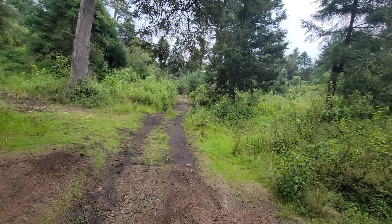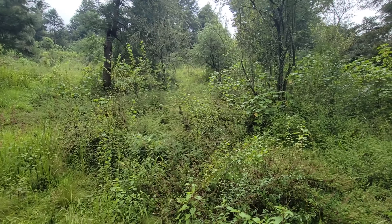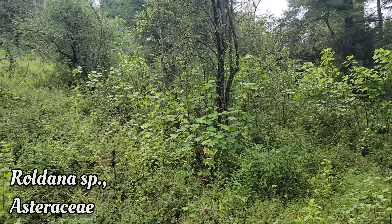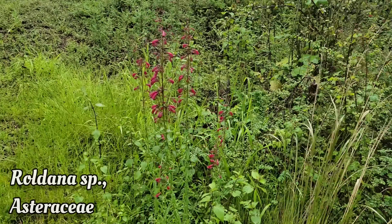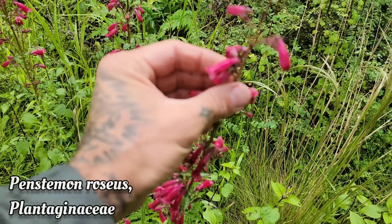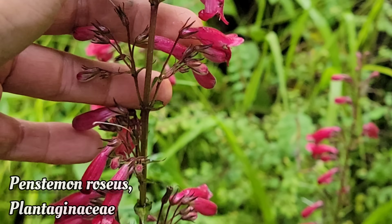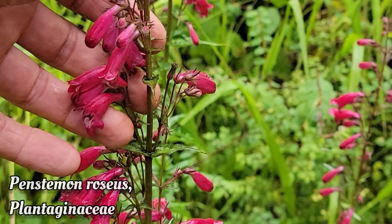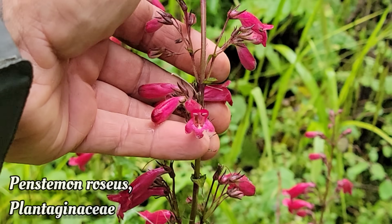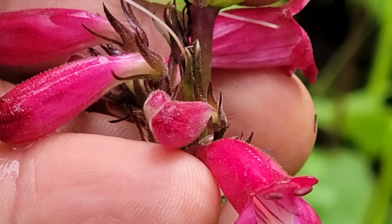Look at how wet this forest is - how moist. There's some Erigeron over there, Asteraceae family. Penstemon roseus over here. Can't get enough of these high-elevation forests. You can thank the Cocos plate and the subduction zone for the elevation here - that's what's creating the Mexican transvolcanic belt, all these volcanoes.